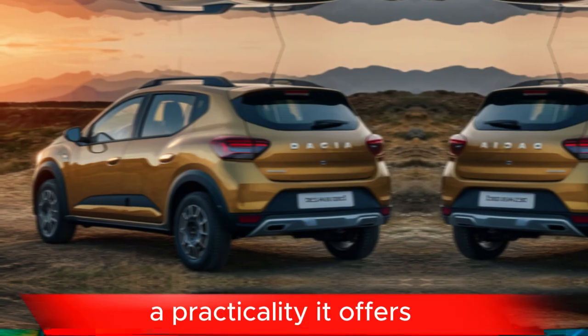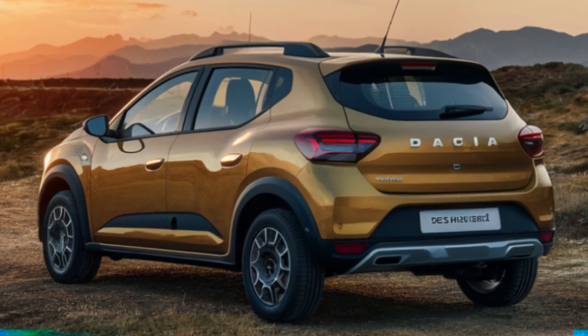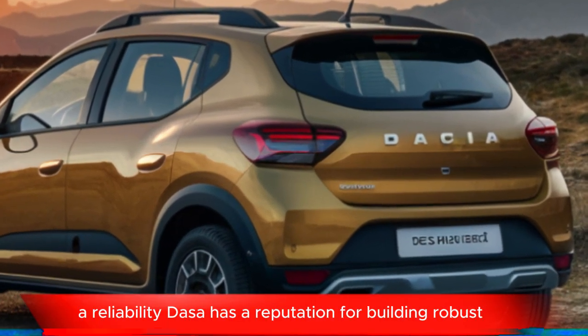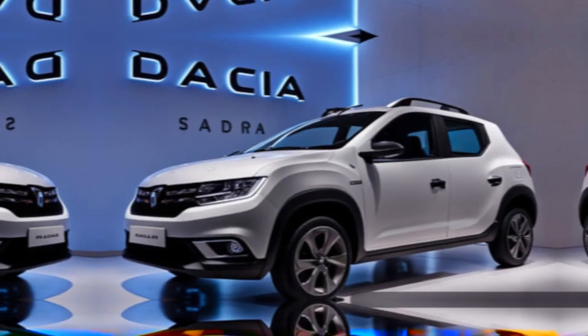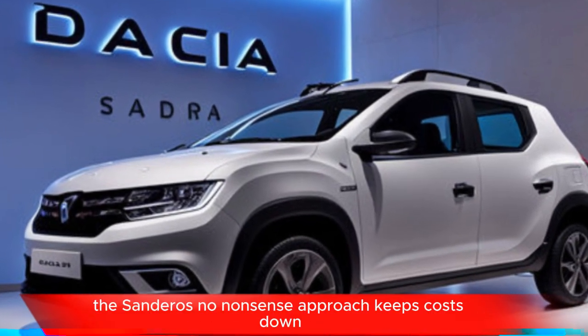Practicality: it offers a spacious interior and a decent-sized boot for its class. Reliability: Dacia has a reputation for building robust and reliable vehicles. Simple Design: the Sandero's no-nonsense approach keeps costs down.